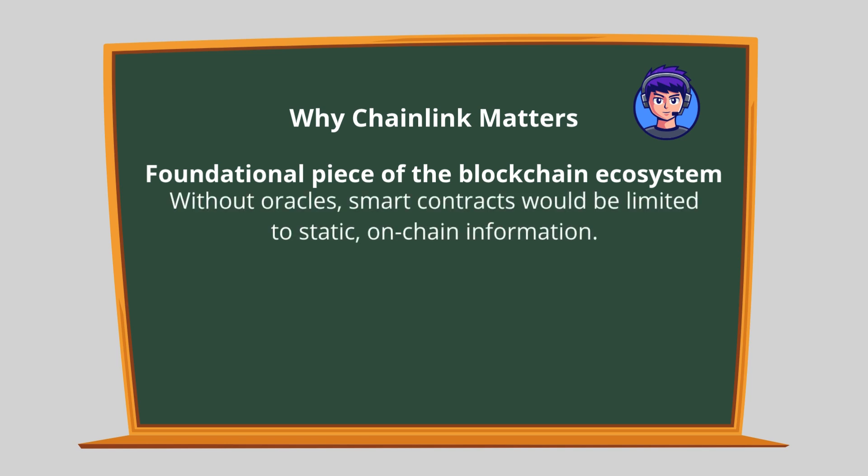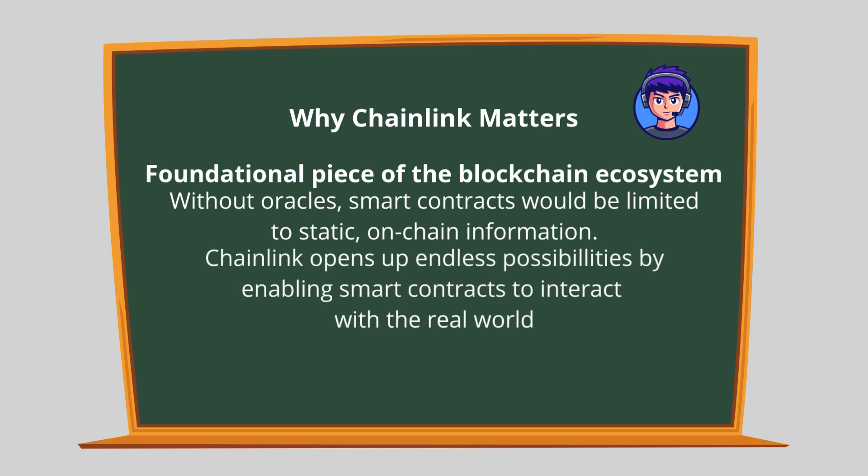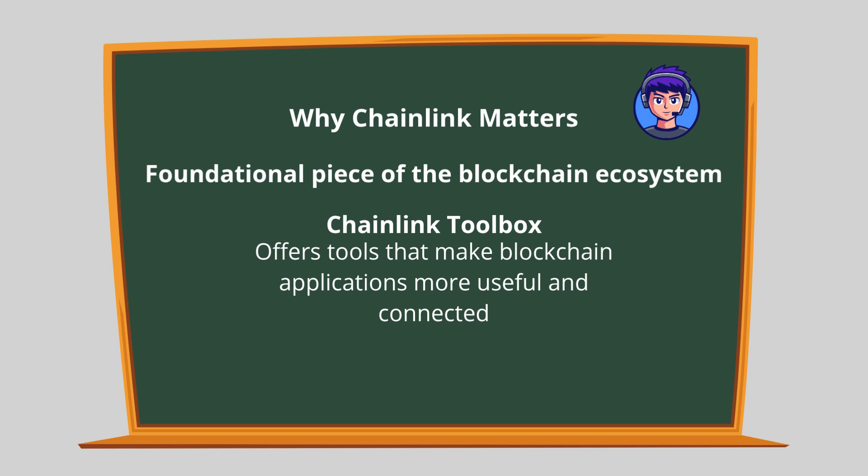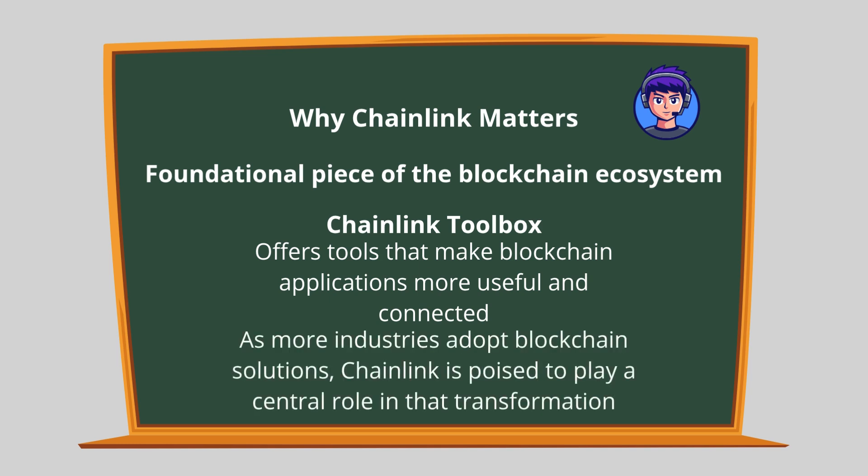Without oracles, smart contracts would be limited to static, on-chain information. Chainlink opens up endless possibilities by enabling smart contracts to interact with the real world. Whether you're interested in finance, gaming, supply chains, or insurance, Chainlink offers tools that make blockchain applications more useful and connected. As more industries adopt blockchain solutions, Chainlink is poised to play a central role in that transformation. In short, Chainlink is the internet for smart contracts — making them smarter, more reliable, and truly connected to the world we live in.